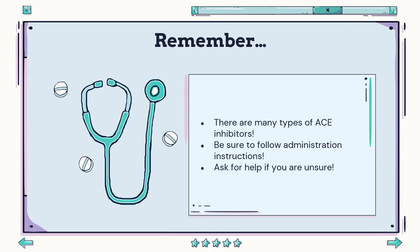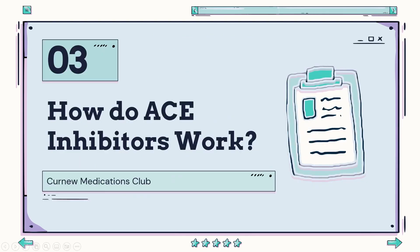Remember, if there are only three things you can take away: one, there are many types of ACE inhibitors available, each with different functions and half-lives. Number two, you must pay close attention to what your healthcare practitioner recommends and carefully read the dosage instructions. And number three, if you are ever unsure about whether you are taking the right ACE inhibitor or experiencing side effects, be sure to contact a healthcare professional for help immediately.